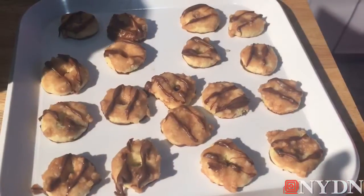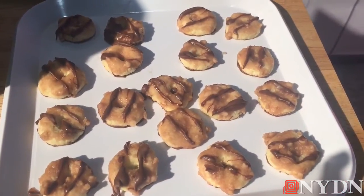Now I'm going to try their version of the Samoa, or Caramel Delight. It's very crispy, very crunchy — definitely satisfying if I'm craving a Girl Scout cookie.